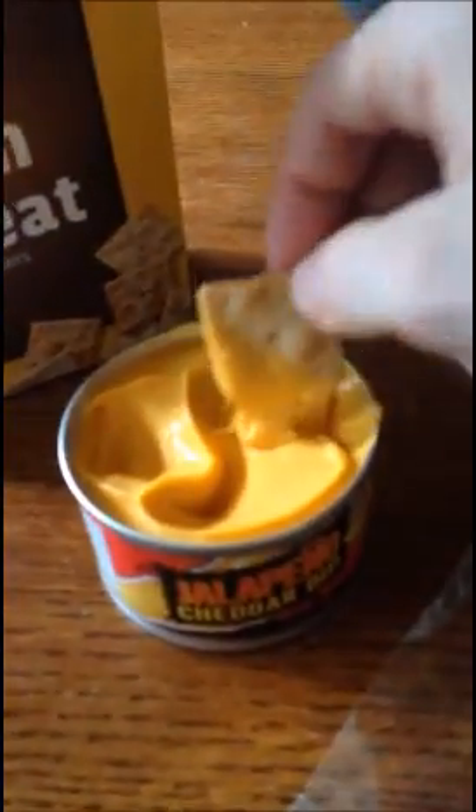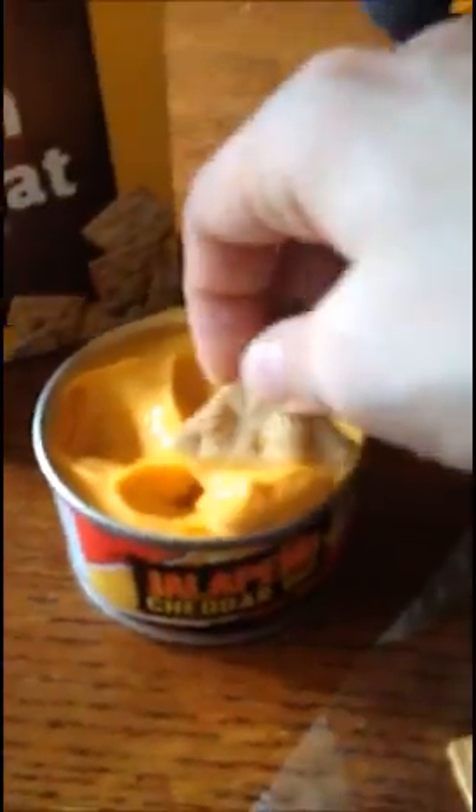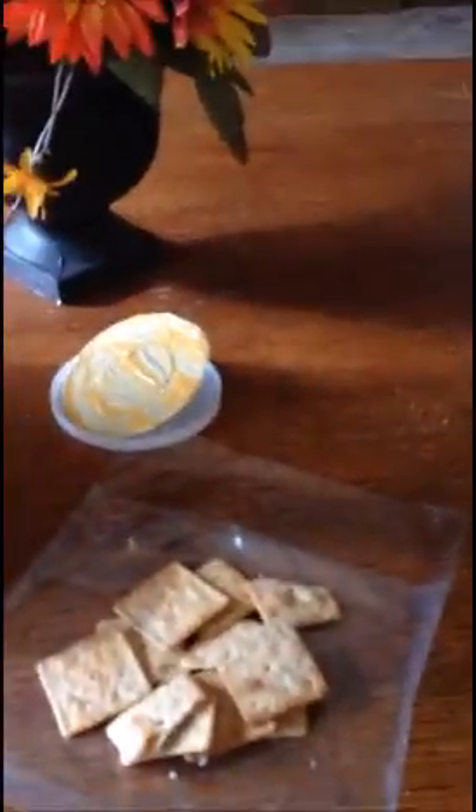Just going to get in there. I can already tell it's not as thick as the regular stuff you get at the Safeway or wherever. It's a little less thick.